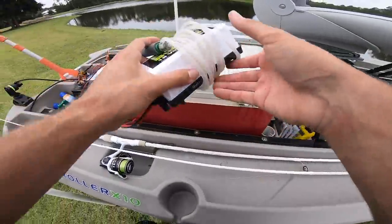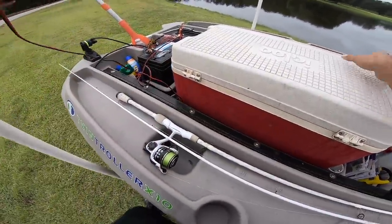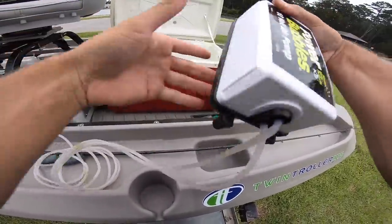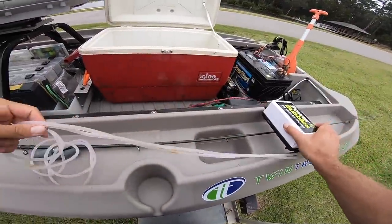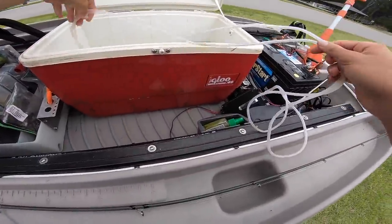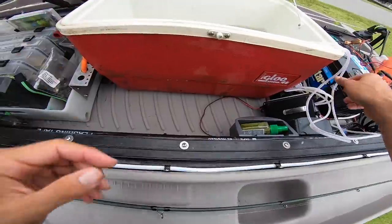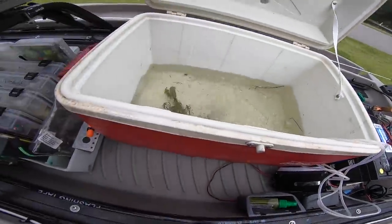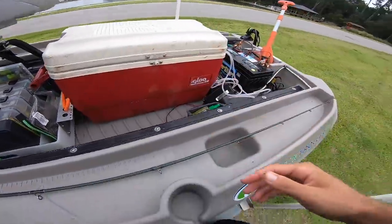Got the aerator running and got the fish in the live well. It's just a basic 12-volt air pump — the Power Bubble, a little bubble box. They've got a little home for the time being. We're good to go — let's see if we can catch some more.